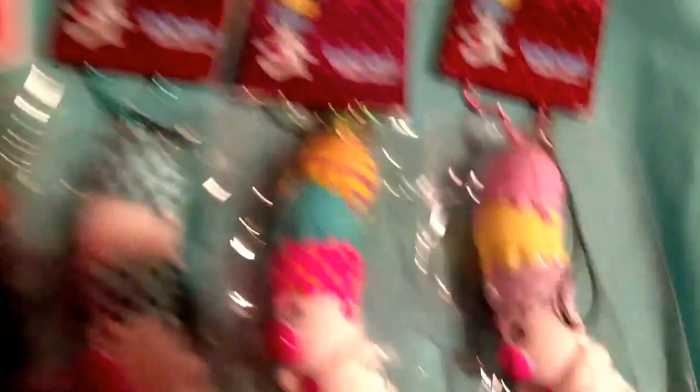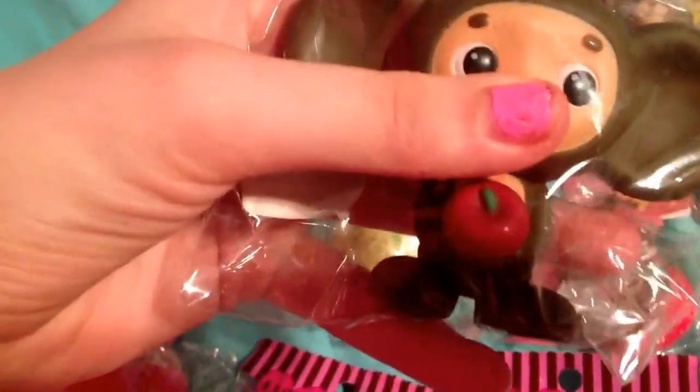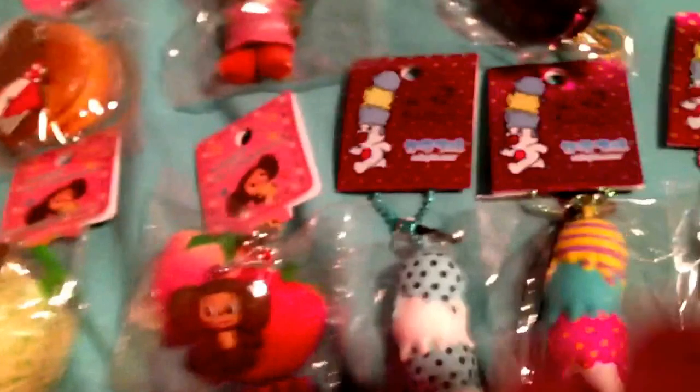And then here are the Colapple Squishies, and none of these are like $10 — I don't know exactly how much it is at the moment, but none of these are over $10.